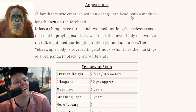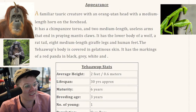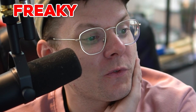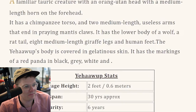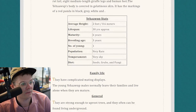With an orangutan head. With a medium length horn on its forehead. It has a chimpanzee torso and two medium length useless arms that end in praying mantis claws. It has the lower body of a wolf and a rat tail. Eight medium length giraffe legs and human feet. The Yehawup body is covered in gelatinous skin. It has the markings of a red panda and black, gray, white. Average height two feet. Lifespan 30 years. Population very rare.